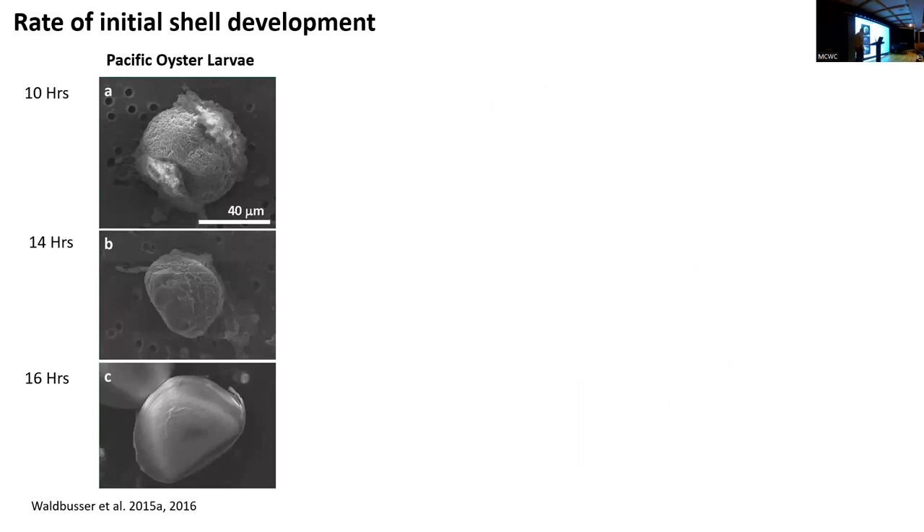One thing we had to do was figure out how to get Olympia oyster larvae out of the brood chamber and see if they develop normally. We didn't know they would. Another student, Matt Gray, now at the University of Maryland, figured out you can actually take them out of the female brood chamber and they develop just fine — there's no physiological benefit to staying in the brood chamber, which was sort of mind-blowing. It's probably an ecological thing. Olympia oysters take about two full days or more to go through first development. Pacific oysters produce 20 million eggs per female; Olympia oysters produce about 100,000, but they're much bigger — more maternal investment in each egg.